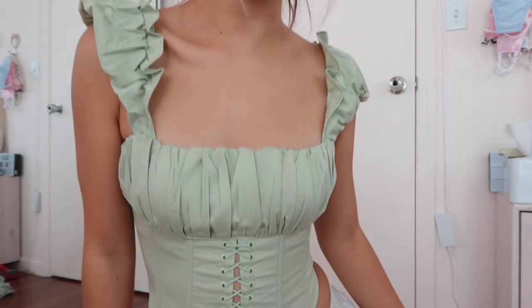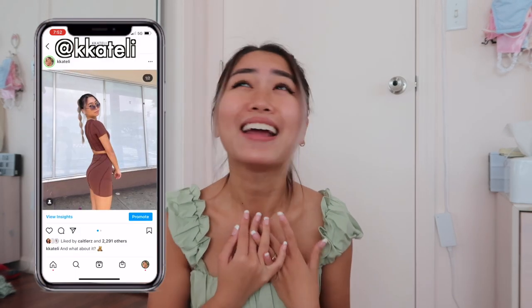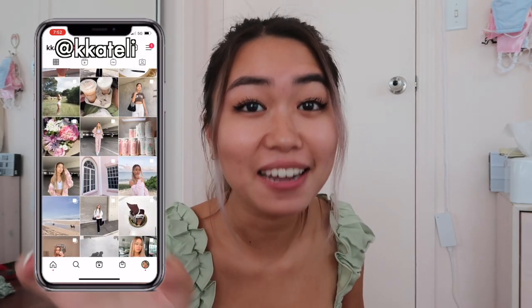Hey guys, it's Kate, welcome or welcome back to my channel. Look at the top that I'm wearing right now — isn't this literally the cutest thing I've ever put on my body? I was showing Ethan all the clothes I got earlier and he was like 'yeah, this is the best haul you've ever done in your life.' And I was like, I know right! So extremely excited to be sharing all of these Princess Polly pieces — thank you to them for partnering with me on this video.